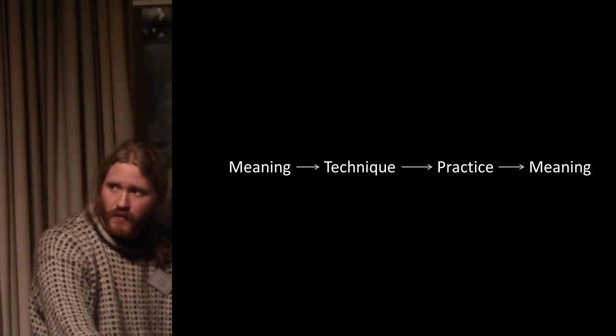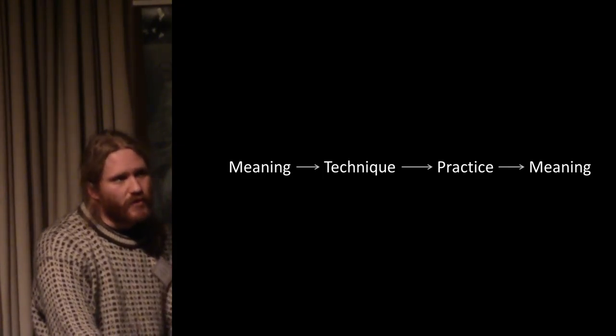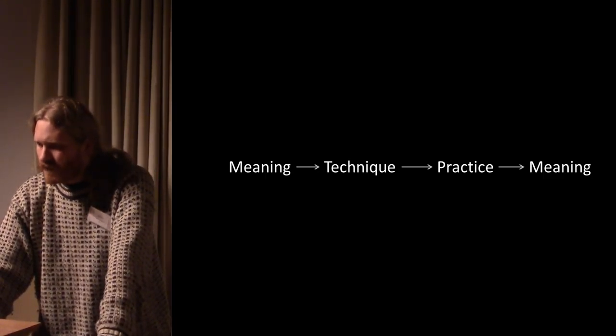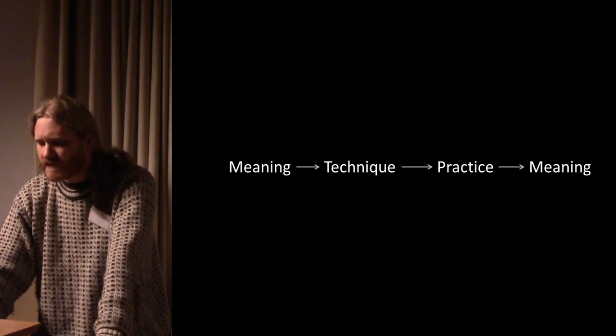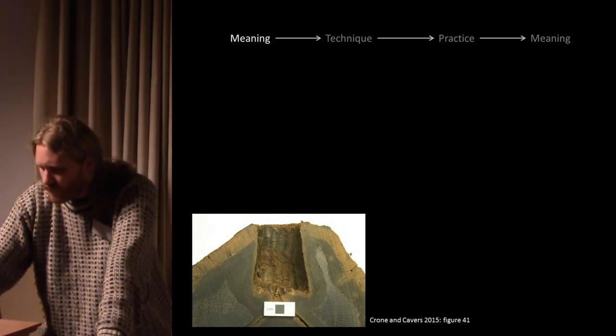Today I'll begin by speaking a bit about the meaning — why do we want to have those chronologies better than they are — and then move into the technique and practice, before going back to a couple of case studies that are either finished or ongoing.